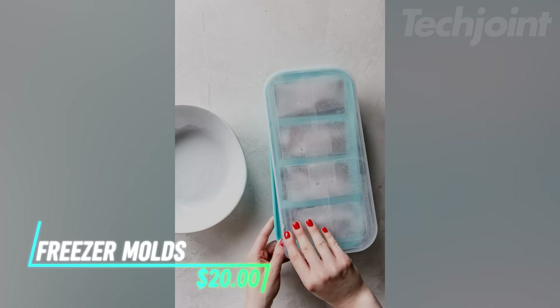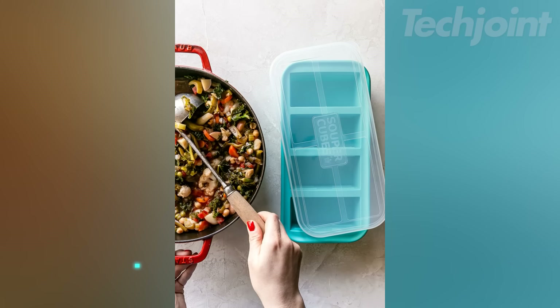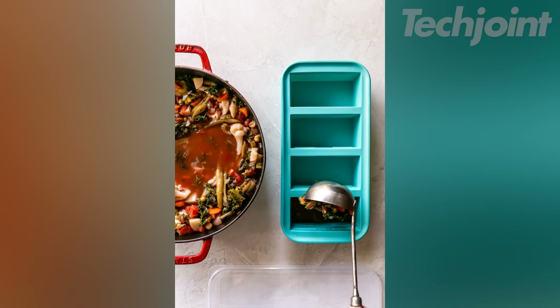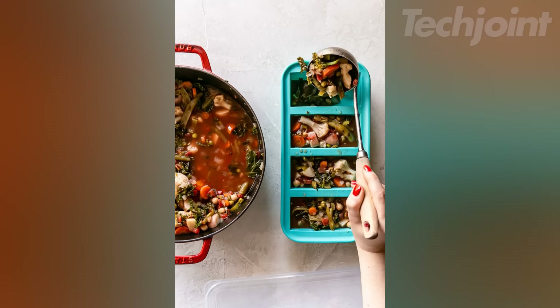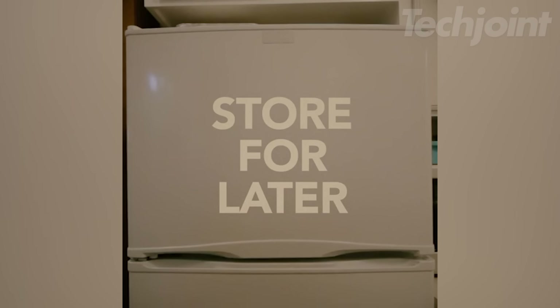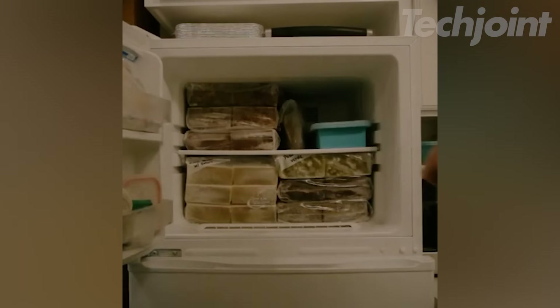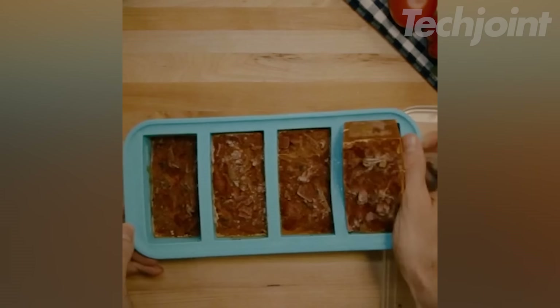Simplify meal prep and enjoy more home-cooked meals with these versatile silicone freezer trays. Made from food-safe silicone with a steel-reinforced top and a convenient lid, they're perfect for freezing soups, sauces, broths, and more in portion sizes of your choice. The trays are oven-safe up to 415 degrees Fahrenheit without the lid and dishwasher-safe for easy cleaning.